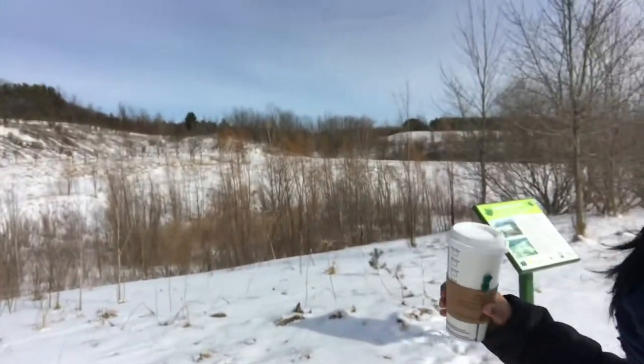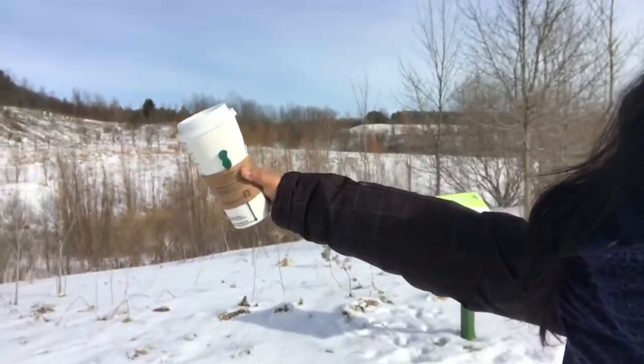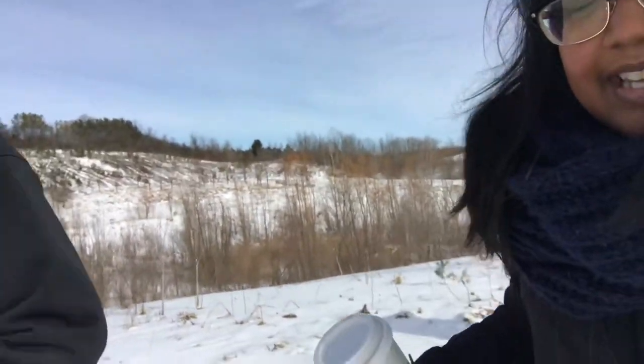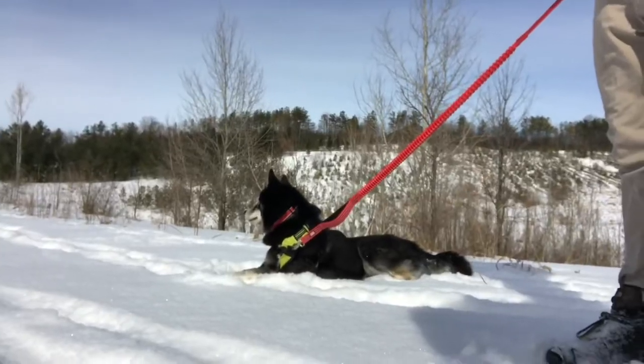Look at that — we hiked all the way around and into the forest and everything. And look how pooped Echo is, he's relaxing. So now we are just going to go run some errands for the day, and then go home — we got a cleaning day.